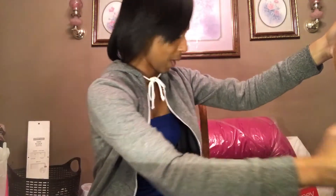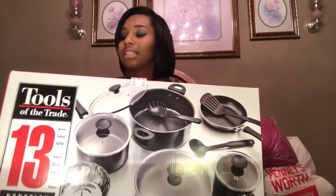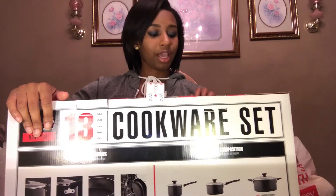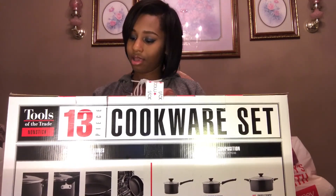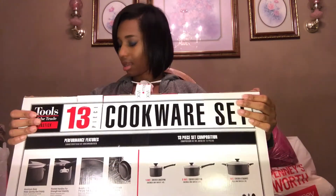Last but not least of my dorm room haul — my beautiful cooking set. It comes with a stainless steel steamer insert, two covered saucepans of different sizes, two pots, a covered stock pot, a fry pan, a covered sauté pan, and three more utensils.